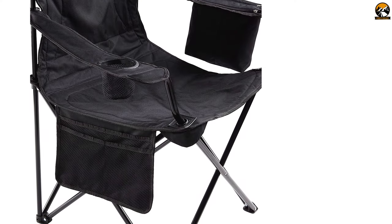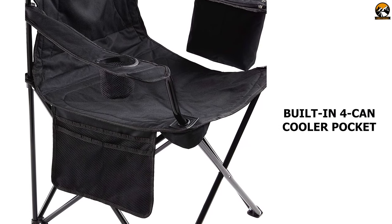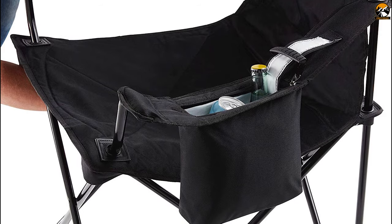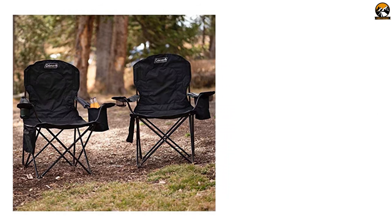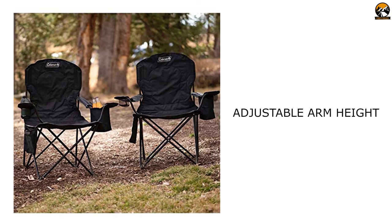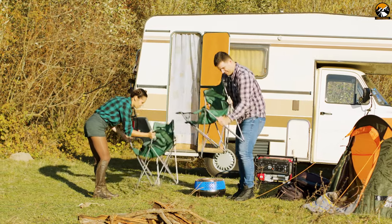Thanks to its polyester fully cushioned seat and backrest, you can sit comfortably for a long time. Equipped with Coleman cold technology, it comes with a built-in 4-can cooler pocket which keeps your drinks cold and allows you to quickly grab a drink without getting up. It also features a mesh storage pocket for magazines and personal items, plus adjustable arm height that lets you customize your arm-resting position, while its foldable design lets you carry it wherever you go.